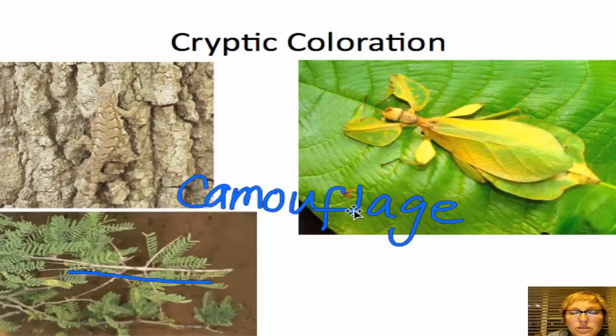This is a really awesome adaptation. If you were a bright pink lizard in the desert, you'd have a hard time surviving because you'd stand out and things would want to eat you. However, if you're a lizard that looks like the bark of a tree or the color of the sand, it's going to be a lot harder for a predator to detect you.